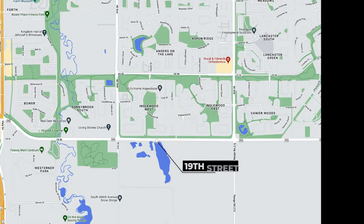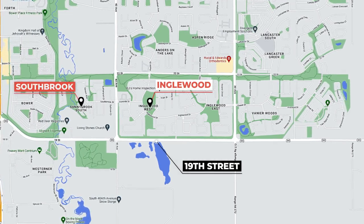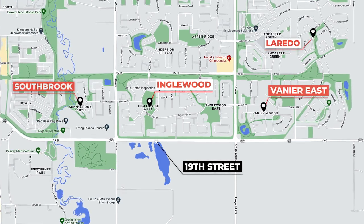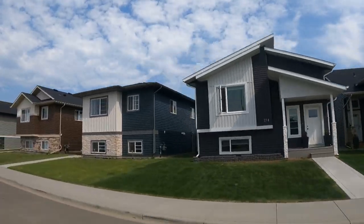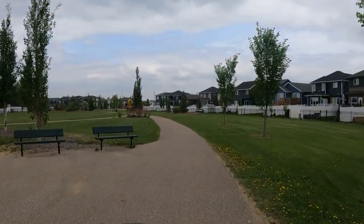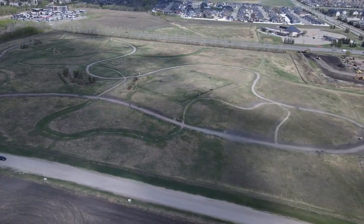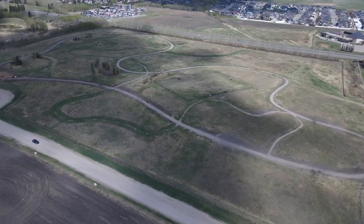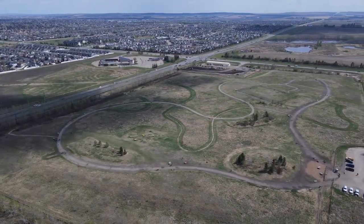Moving away from the older middle section and heading very far south to the southern border along 19th Street, everything along there is newer neighborhoods — Southbrook, Inglewood, and then in the very southeast corner: Vanier and Laredo. These are all very great, very family-friendly neighborhoods. I spent a lot of time in the southeast section — I owned a home in Lancaster as well as Vanier East. Lots of parks, families out walking dogs, and kids playing. There's also the Oxbows Off-Leash Dog Park just south of Southbrook — an amazing off-leash park.